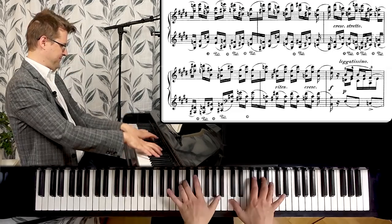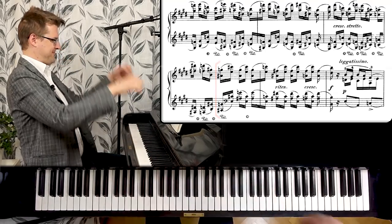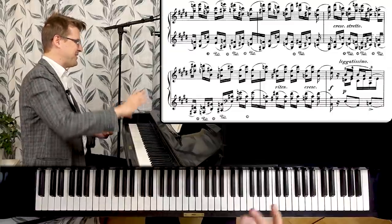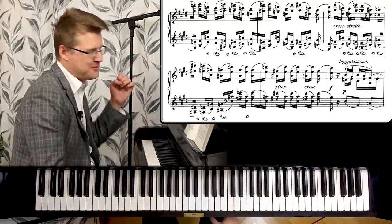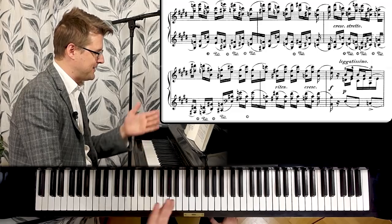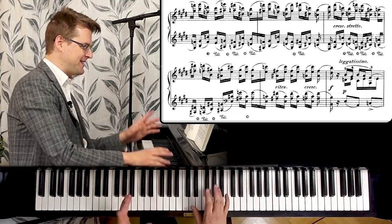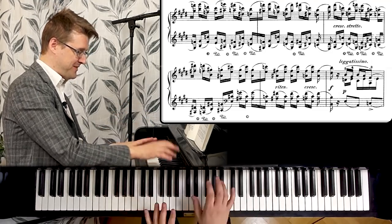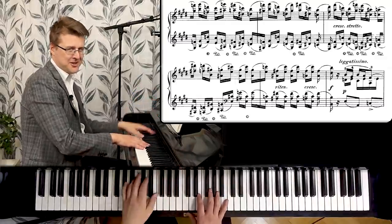We land on B major again — even through all the chaos we haven't got anywhere else, just back to B major. Then we get this lovely transition back to the main theme: piano, directly, super legato. It's like Chopin is vamping this material over and over again to try to find a way back. We get some nice spice here with A minor and E minor.